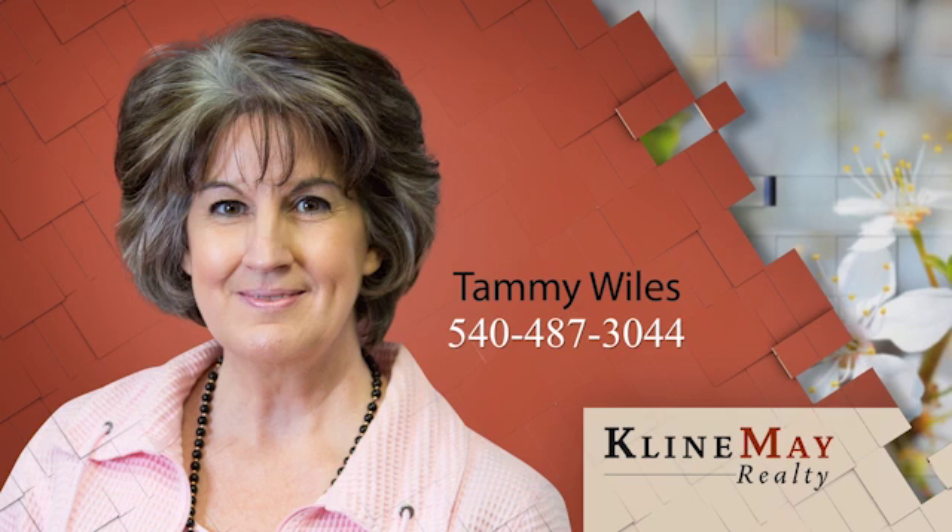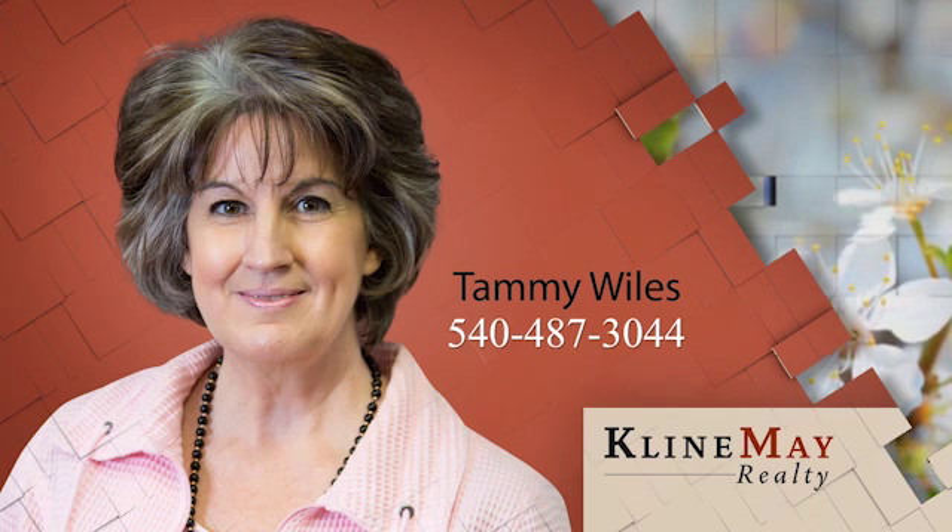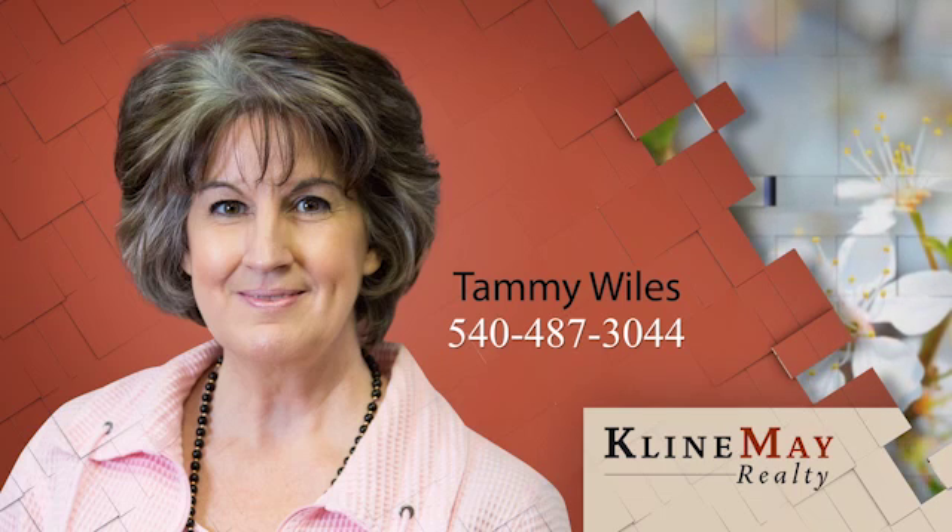The featured home you've just viewed was brought to you by Tammy Wiles. For more information or to schedule your private tour, call Tammy at 540-487-3044.